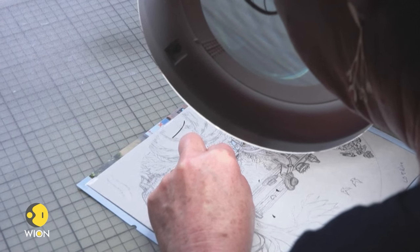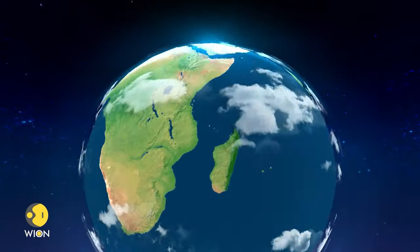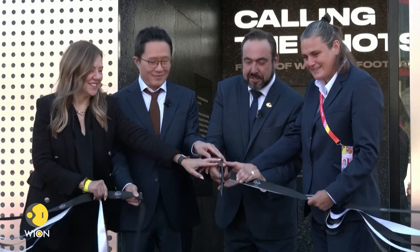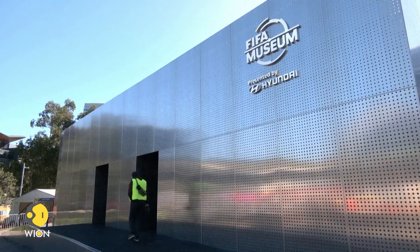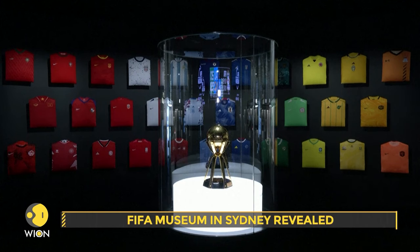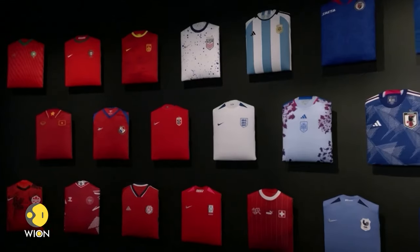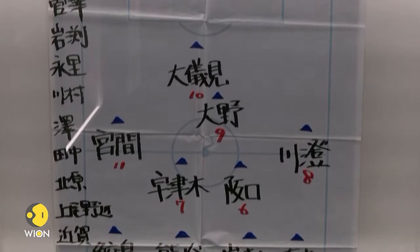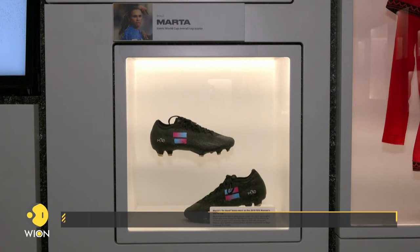Paper cutting originated in Asia and came to Europe during the 17th century. The FIFA Museum within Sydney's Fan Festival was revealed to the press just a day before the commencement of the Women's World Cup. Positioned at the Fan Festival in Tumbalong Park, Sydney, the FIFA Museum showcases artifacts from previous tournament editions.